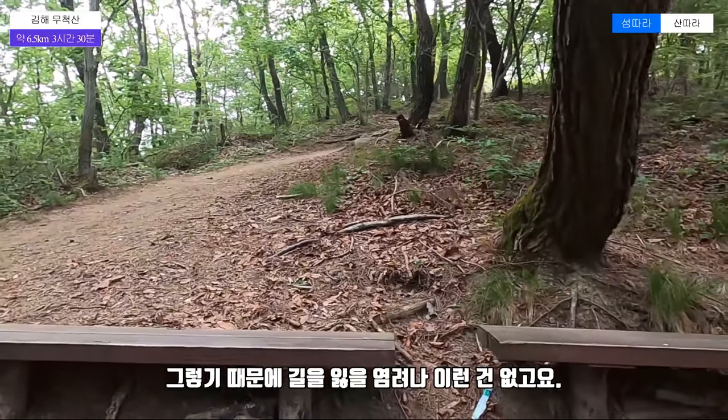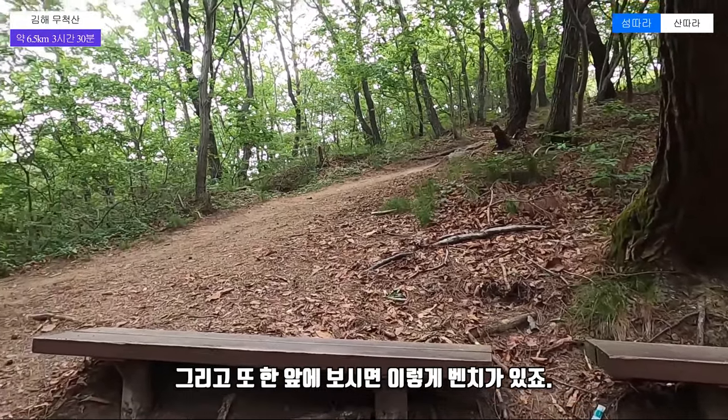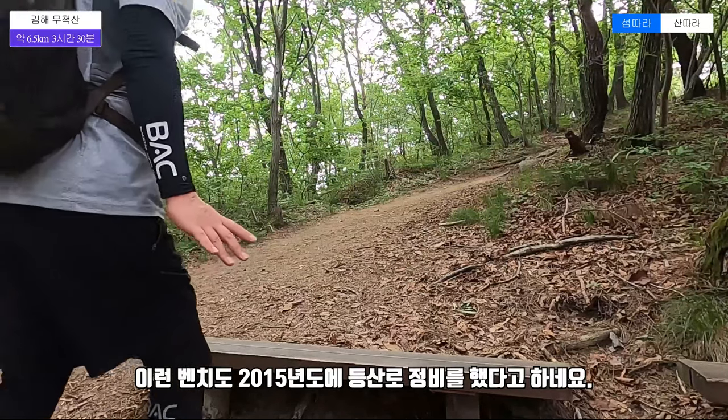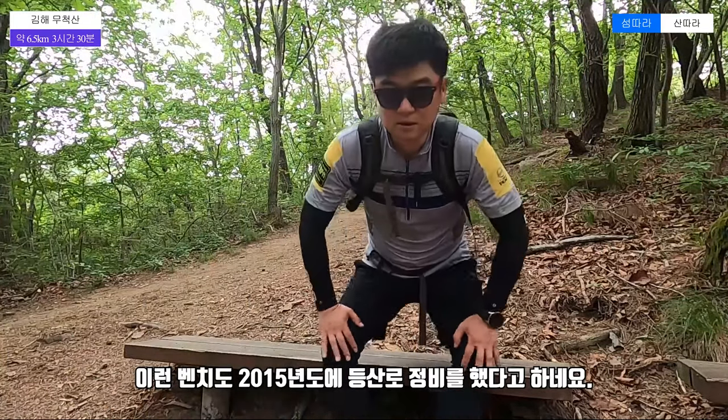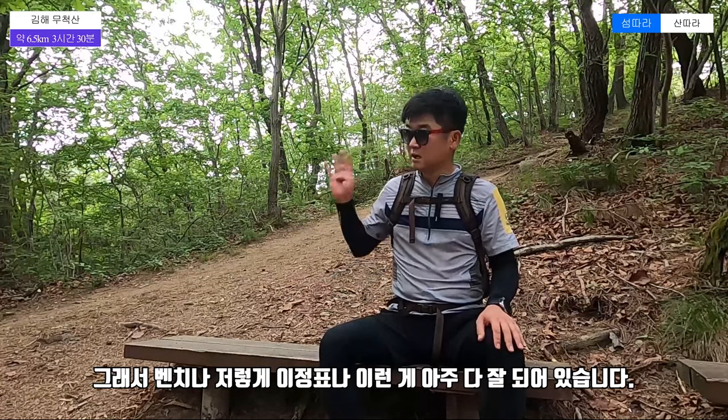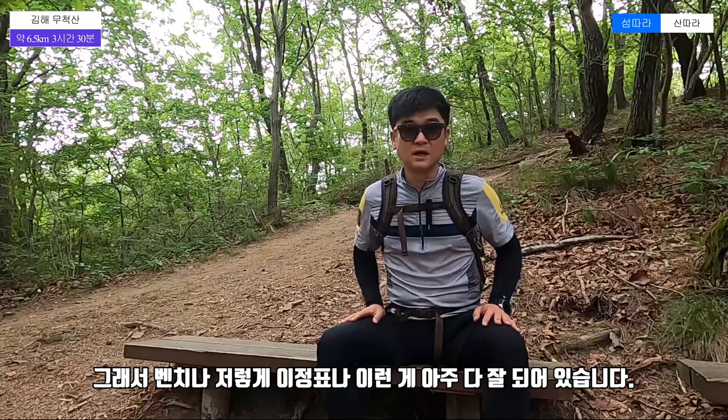We don't want to go to the tree here. The tree is going to be moved here. This is a bench. This bench has been built in 2015. The front is very well done.